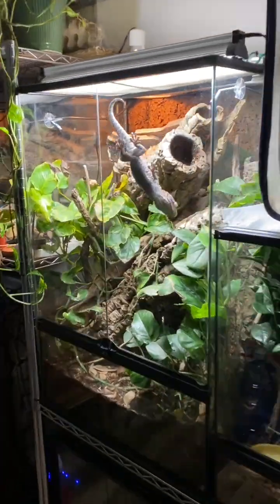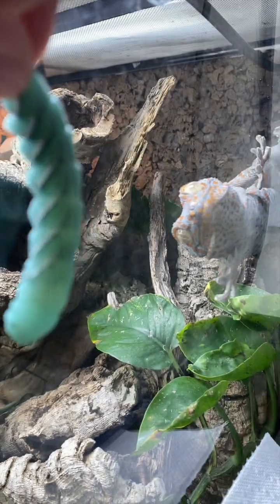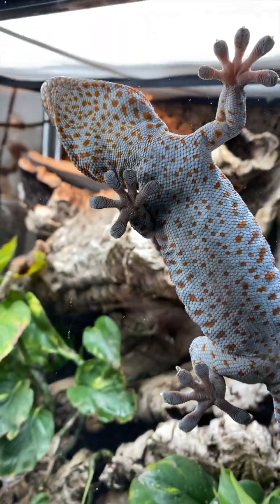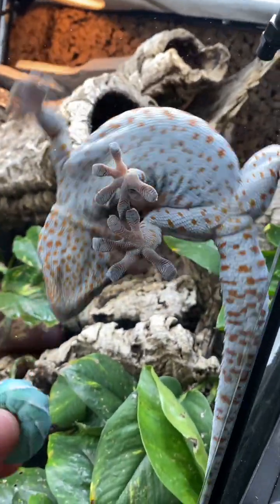Welcome to my reptile room. This is Tiki, my male tokay gecko, and by now you've probably noticed that he has the extraordinary ability to climb up the smooth glass surfaces of his terrarium. But how on earth is this possible?